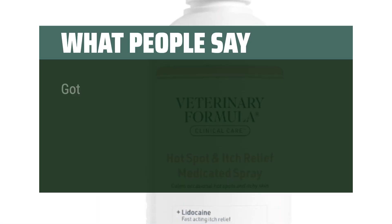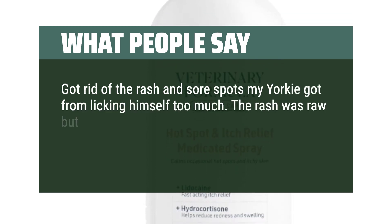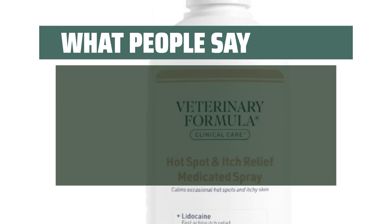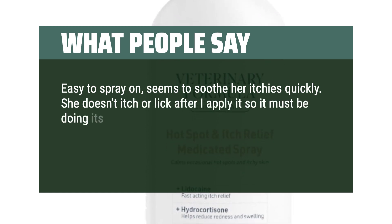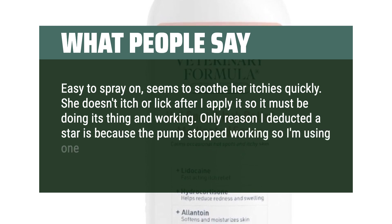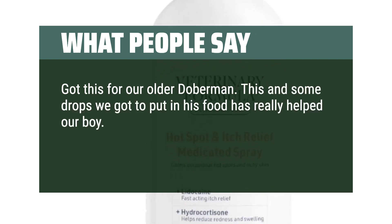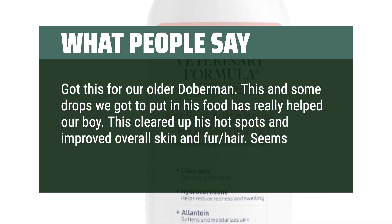What people say: Got rid of the rash and sore spots my Yorkie got from licking himself too much. The rash was raw but this didn't seem to bother him at all and healed it completely in two days. This is amazing. Easy to spray on, seems to soothe her itchies quickly. She doesn't itch or lick after I apply it. Got this for our older Doberman — this cleared up his hot spots and improved overall skin and fur. Seems to work great on our Dobie.